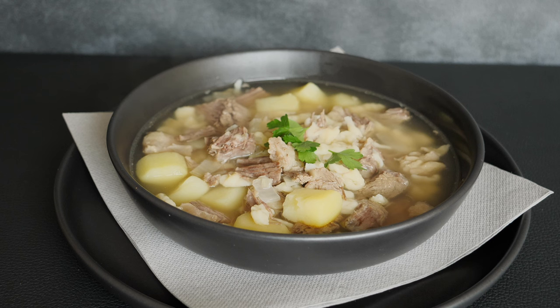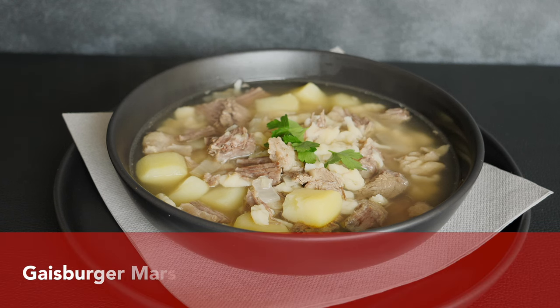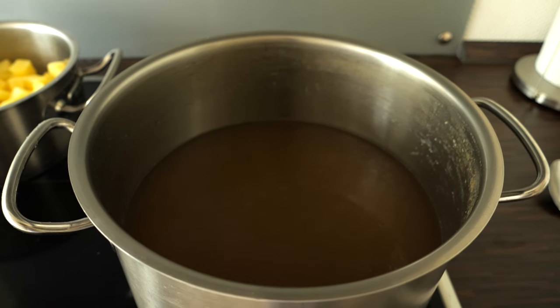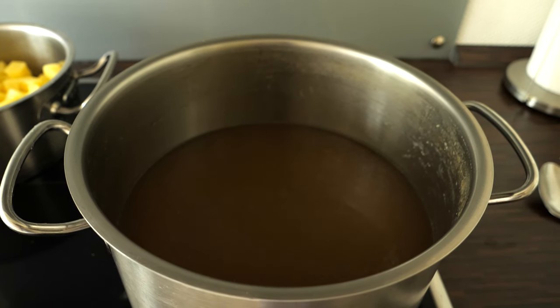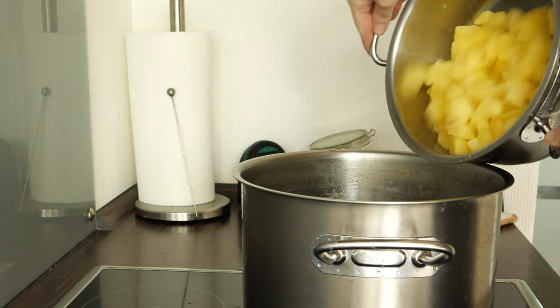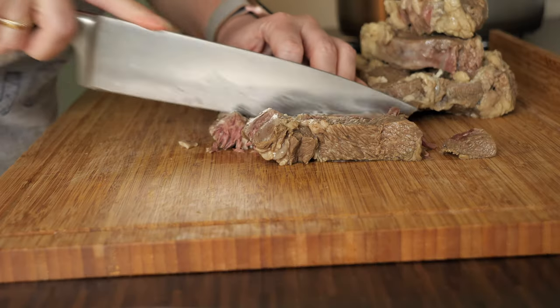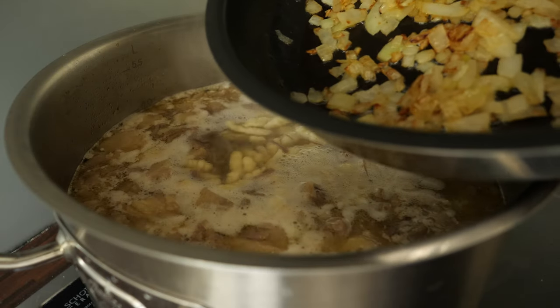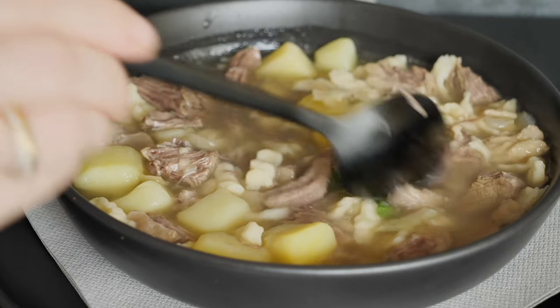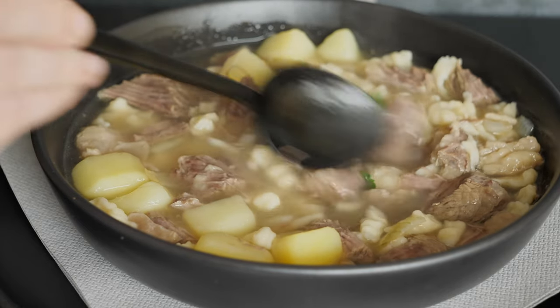Spätzle can also be eaten in a soup. This soup is called Gaisburger Marsch, a dish invented in Gaisburg, a district of Stuttgart. It is made of clear beef broth, spätzle, cooked potatoes cut in cubes, cooked beef, and fried onions. The meal was already very popular in the 19th century, probably because it was one of the most nourishing dishes.